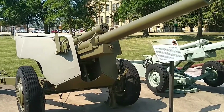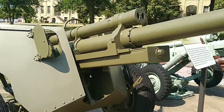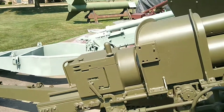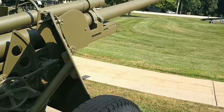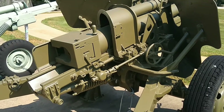Production began in 1942 and continued through the end of World War II. Rock Island Arsenal produced 1,650 M9 recoil mechanisms and 1,085 M9A1 recoil mechanisms for the system. The recoil mechanism for the M5 anti-tank gun displayed at Memorial Field was manufactured at Rock Island Arsenal in 1943.